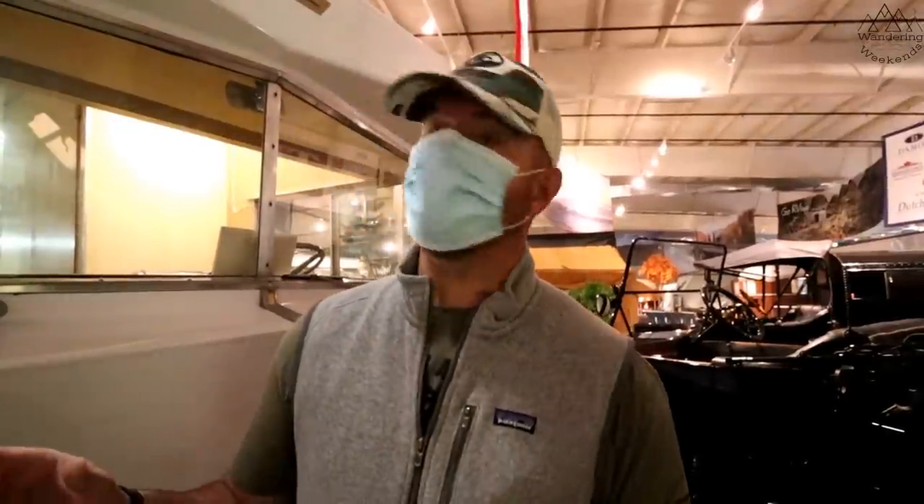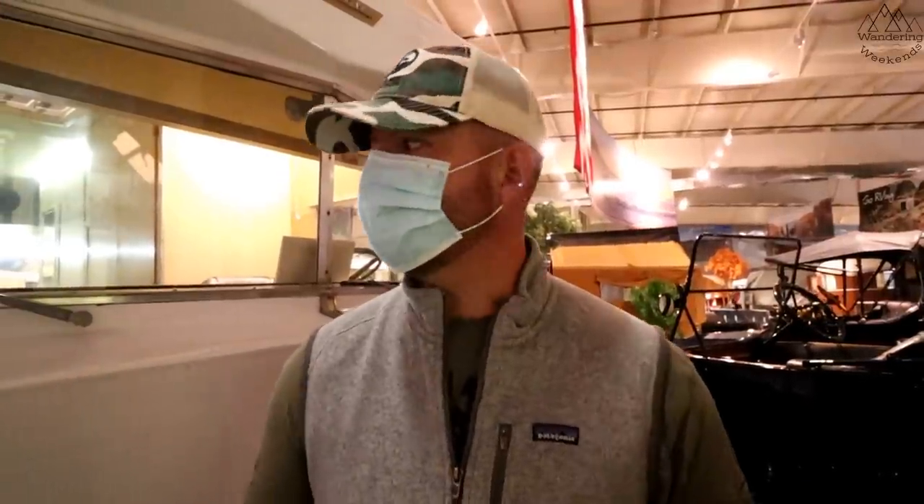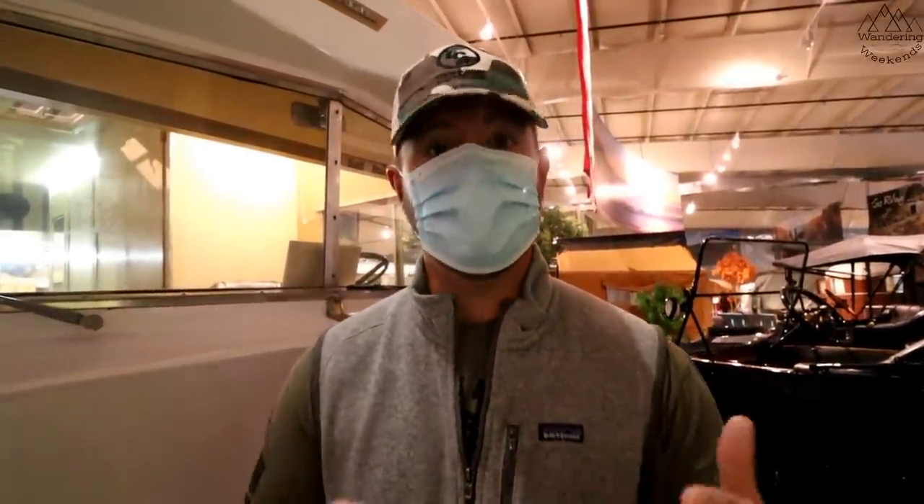Welcome back friends. Today we're at the RV Hall of Fame in Elkhart, Indiana, and what we're going to do is take you around and show you some of the units here — some of the older units. They've got several different areas in here, an actual Hall of Fame upstairs, and some new units in a hall, but what we're going to show you today is mostly the old, what I think is really cool stuff, so stay tuned.